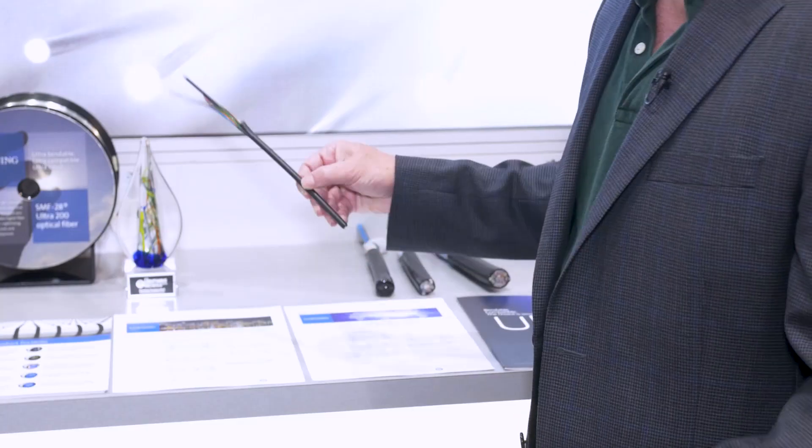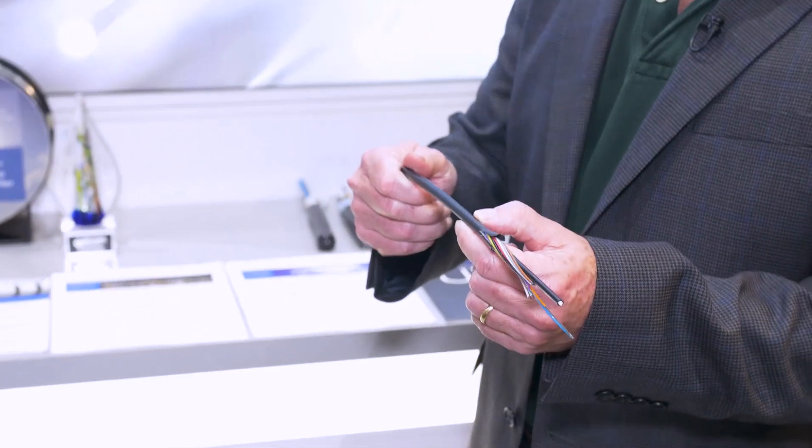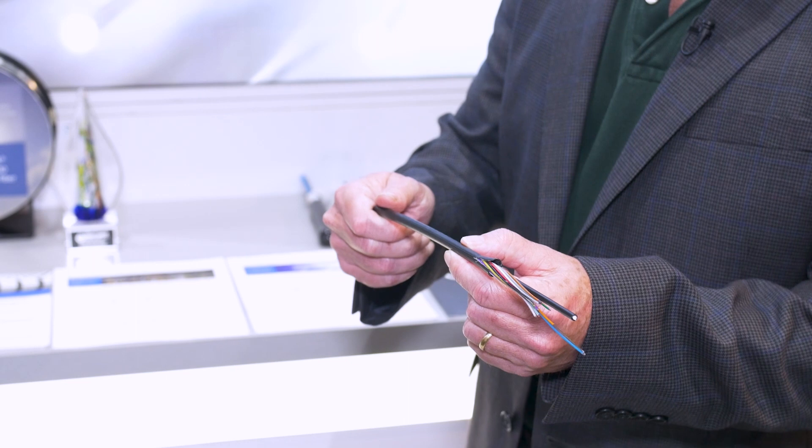A key trend in the industry for fiber and cable is smaller, denser, faster, and easier. Let me start with smaller. This is a mini-extend cable, very small, enabled by our 200 micron fiber. This is typically up to about 60% smaller than our standard loose tube cables.